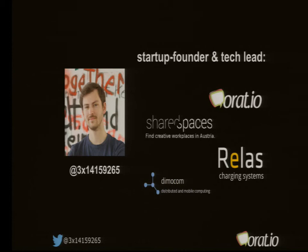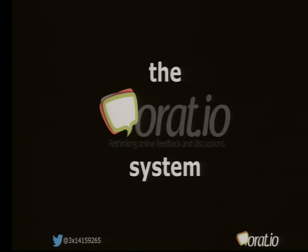Beginning this year, I co-founded the company Horatio. Horatio is basically a Q&A platform where you can ask questions and get feedback on either a pro or a counter side. So instead of normal commenting, it's split up into positive and negative opinions. We also started to build a plugin which publishers and bloggers can use on their website to have pro and counter discussions there.